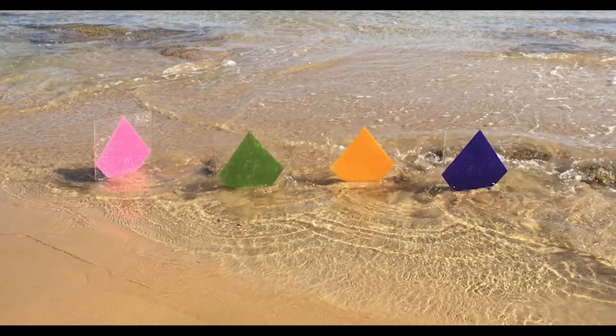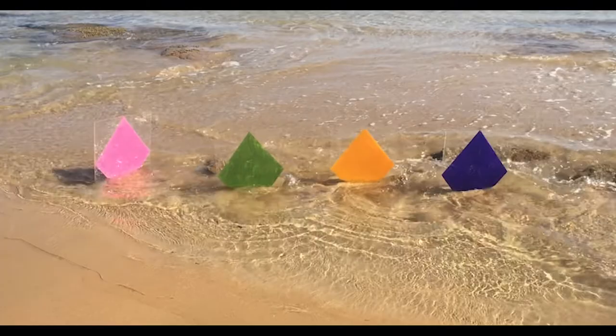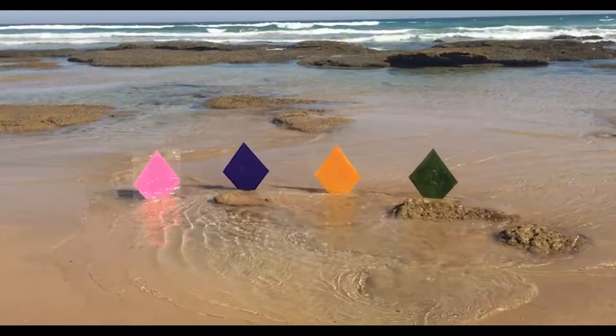I make exhibitions of non-objective monochrome diamond paintings on plastic, which I install as exhibitions in various places and landscapes like the beach.